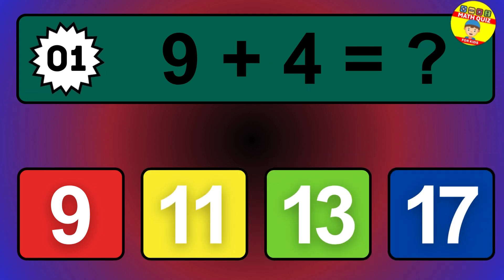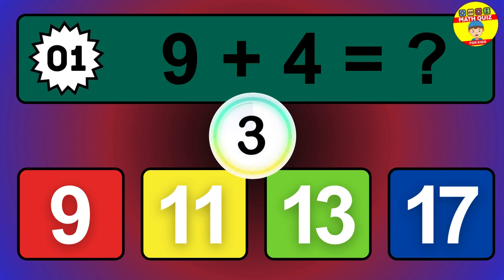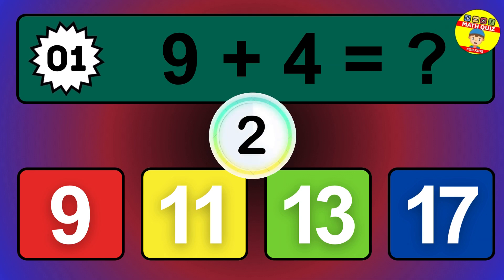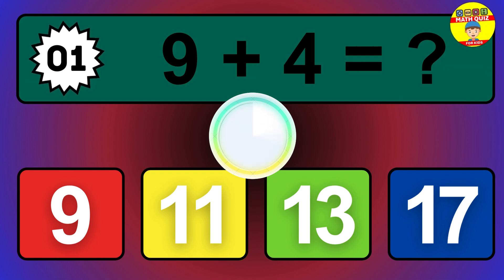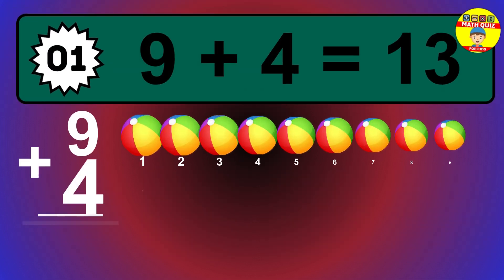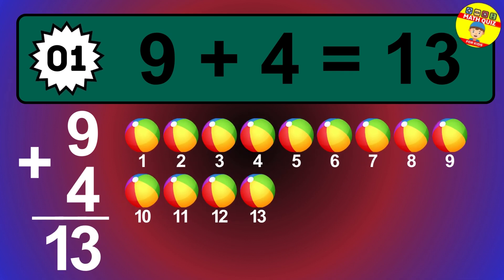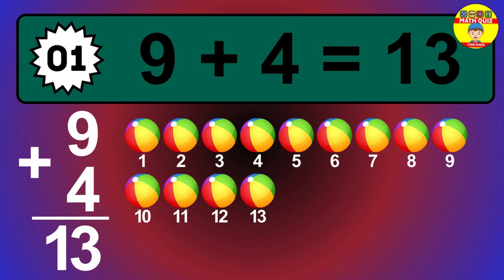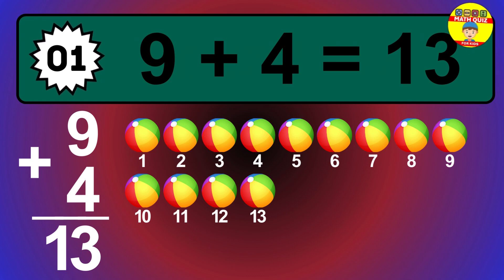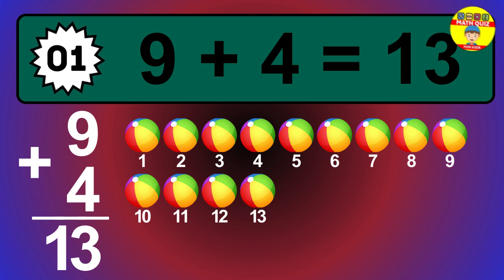Question 1. 9 plus 4 equals what? The answer is 9 plus 4 is 13. Let's count it: 1, 2, 3, 4, 5, 6, 7, 8, 9, 10, 11, 12, 13.